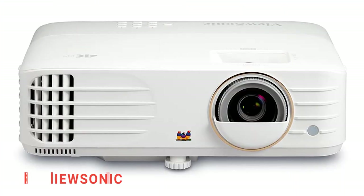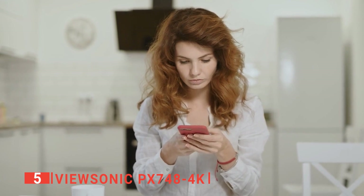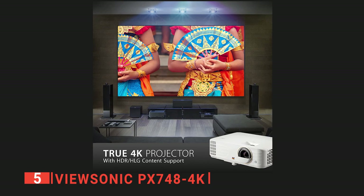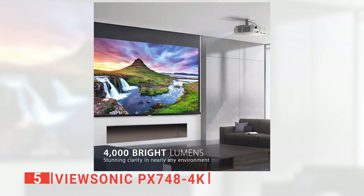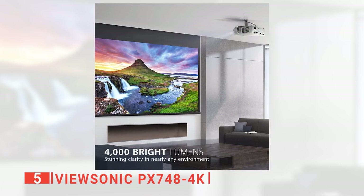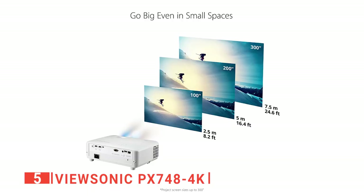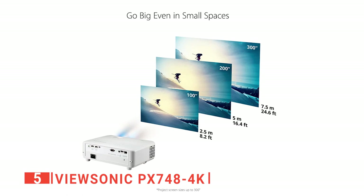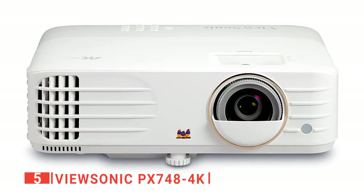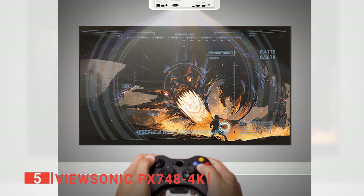The fifth product on this list is the ViewSonic PX748 4K. Finding an affordable projector for a multi-purpose home entertainment center can be difficult. But with the ViewSonic PX748 4K, you'll be able to experience twice the fun. The ViewSonic's 4000 lumen amp can compete with any indoor ambient light level without sacrificing image clarity or saturation. Because it uses a standard throw lens, you will still need a relatively large space to get a large screen. You'll need about 9 feet of space between the wall and the screen for a 100-inch image. That is possible in most living rooms, game rooms, and other spaces, so it does not require a dedicated light-controlled home theater space.